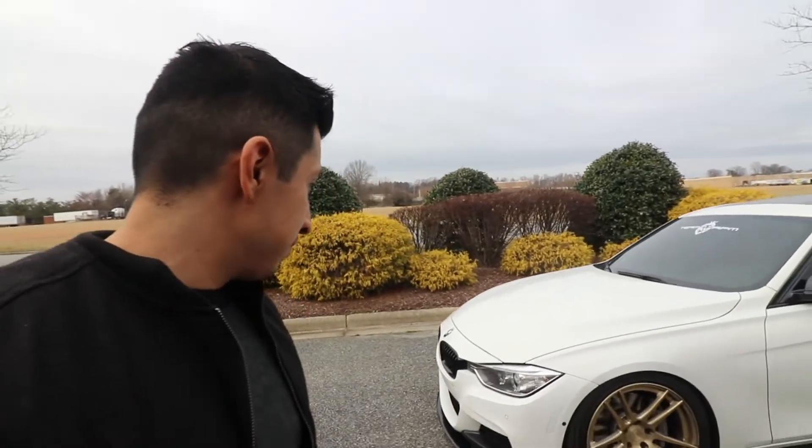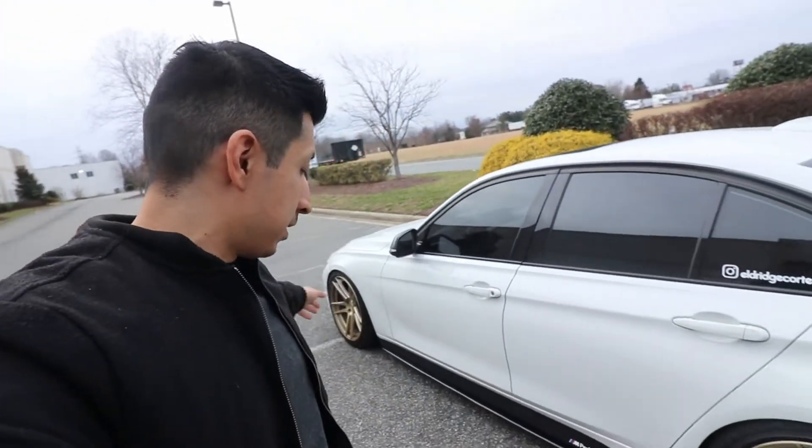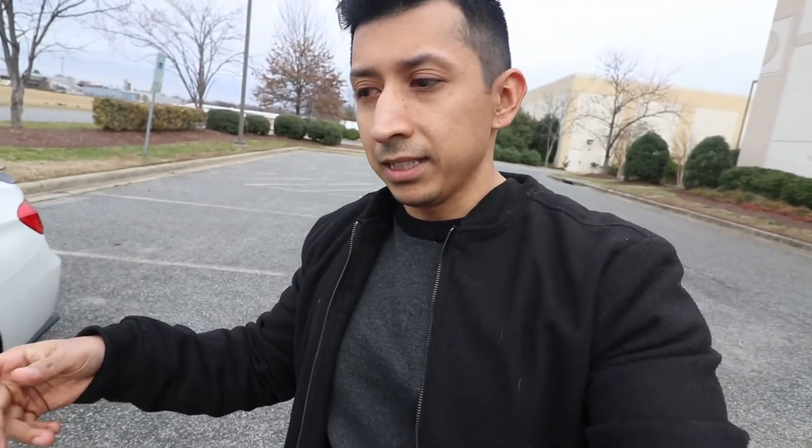So we have the hood, the wheels, the brakes, the downpipe, and the tune. I would also honestly like to get a full carbon fiber lip kit. I'm not sure exactly when that's gonna happen or if it'll be anytime soon, but there is a lip that I'm looking at and considering.